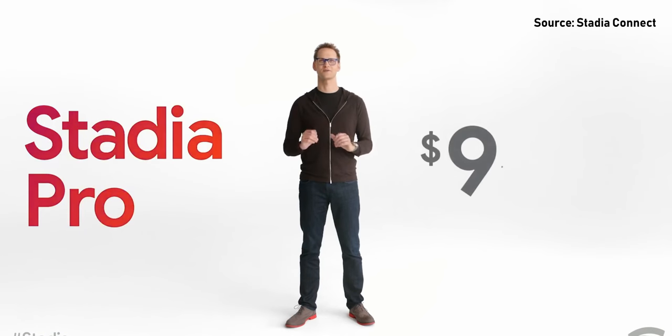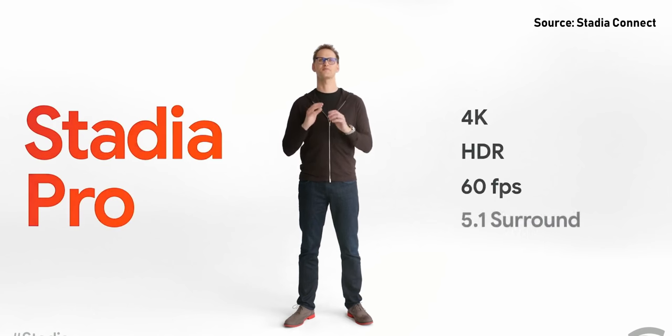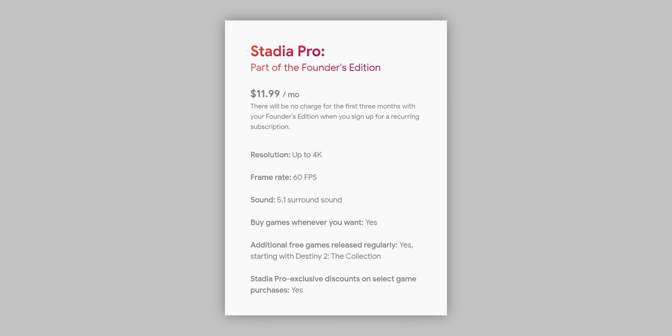Let's get on to pricing and availability. Starting off with Stadia Pro, which is a $10 per month subscription fee — that gets you the highest streaming quality, up to 4K at 60 frames per second in HDR with 5.1 surround sound. You get unlimited access to free games, starting with the entire collection of Destiny 2.